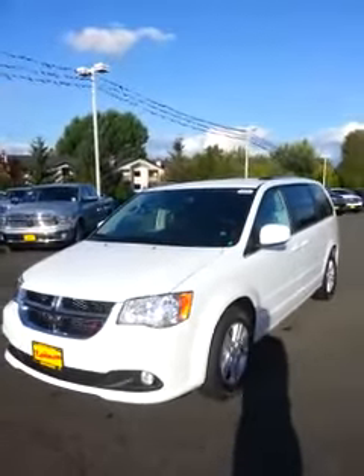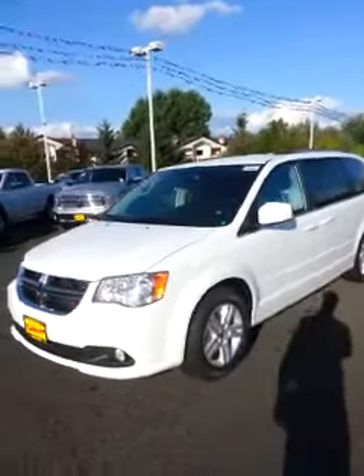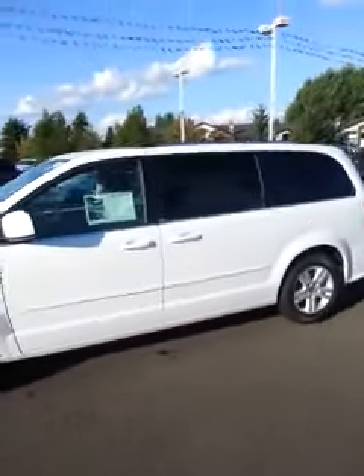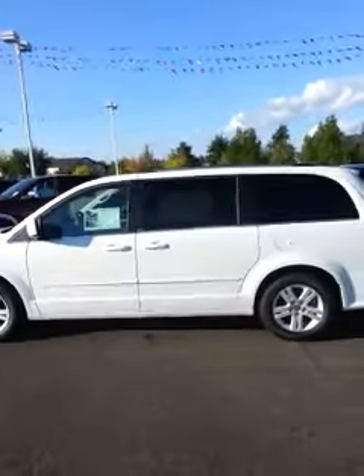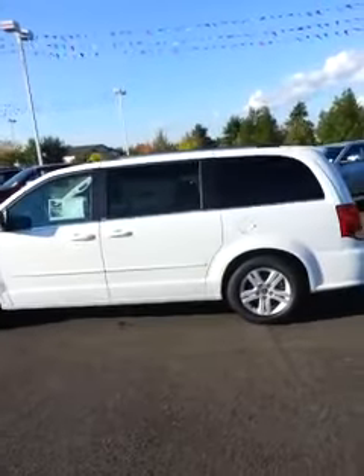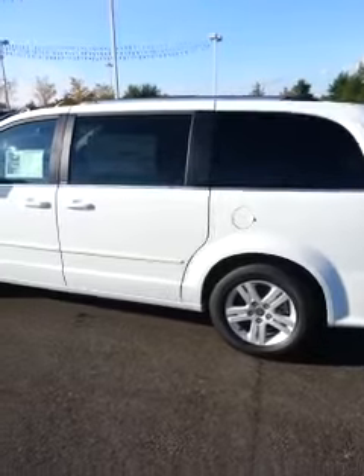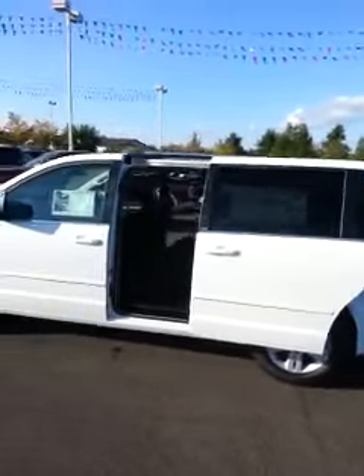So this is the 2014 Dodge Grand Caravan. As far as the Dodge Grand Caravan goes, there's not a vehicle I have here on the lot that has as much utility as this vehicle. If you want to talk about room, storage, anything like that — you literally cannot beat it.